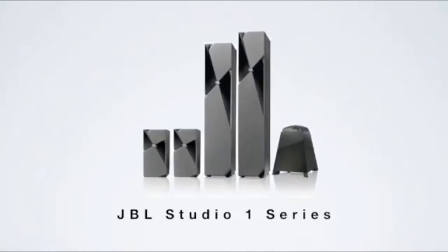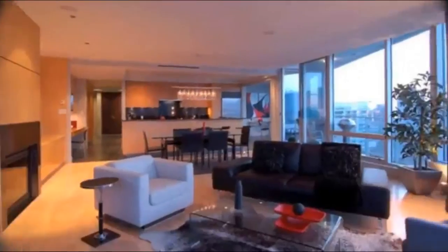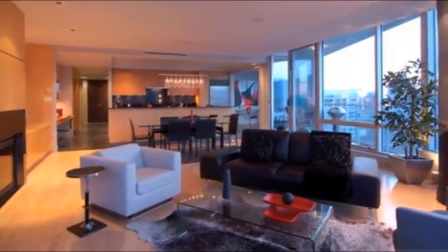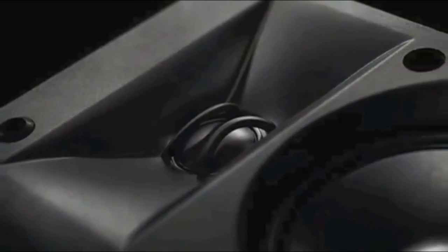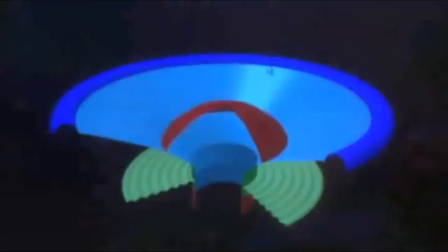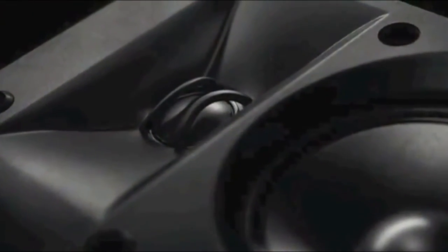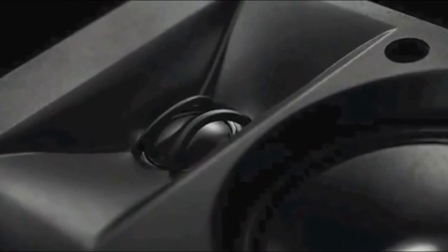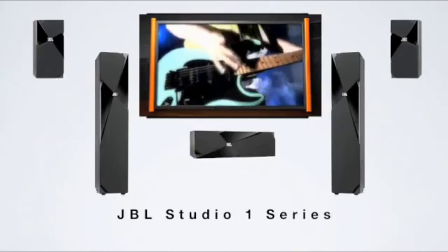The JBL Studio One loudspeaker series was designed to bring studio performance into your home — powerful, accurate, and styled to make a dramatic design statement in any listening environment. The JBL Studio One series delivers the dynamic range, tonal accuracy, and spatial transparency that have long set JBL apart. Incorporated into the distinctive JBL Weave design is some of the most advanced technology available in speakers today, including a CMMD Lite dome tweeter with a proprietary bi-radial waveguide for the most detailed sound quality possible.